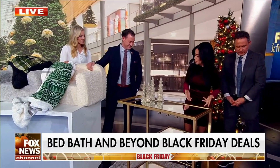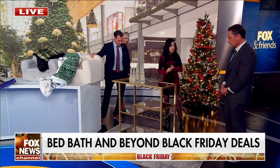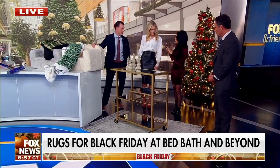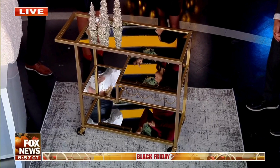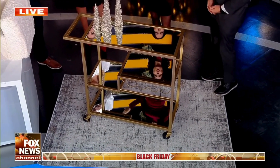Underneath our feet is a four by six area rug, but it comes in multiple sizes, shapes, and styles, and it's all on sale at Bed Bath & Beyond. Literally, you just go on your phone, go on the Bed Bath & Beyond app and done. Don't wait on those lines.